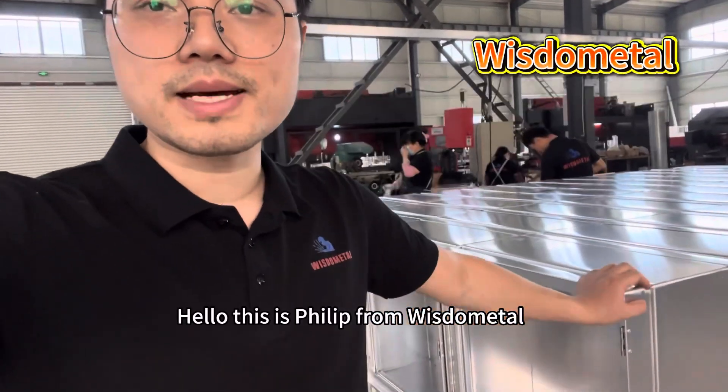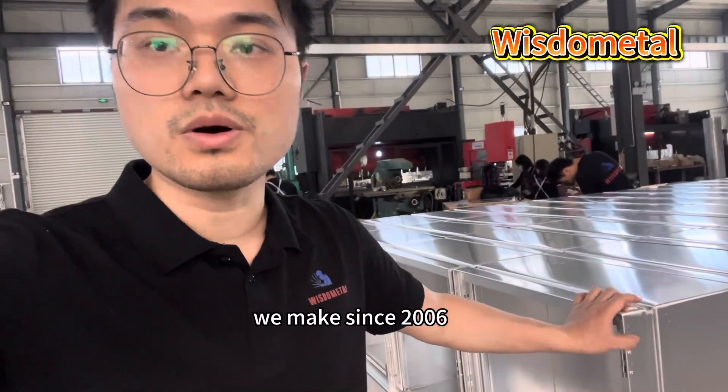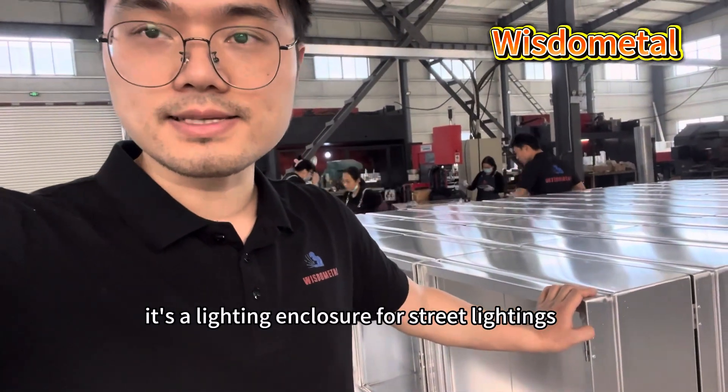Hello, this is Felix from Western Metal. I'm going to show you another main project we made since 2006. You can see this photo from our website — the first production shoot in 2008. It's a lighting enclosure for street lighting.